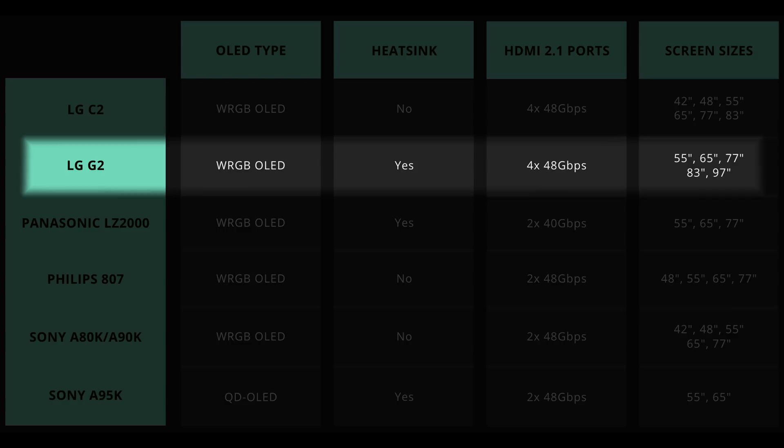So I expect the highest peak brightness and APL to come from a three-way battle between the LG G2, the Panasonic LZ2000, and the Sony A95K, with the A95K QD OLED likely having the upper hand in colour volume.